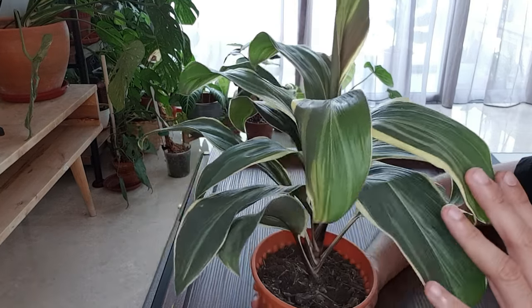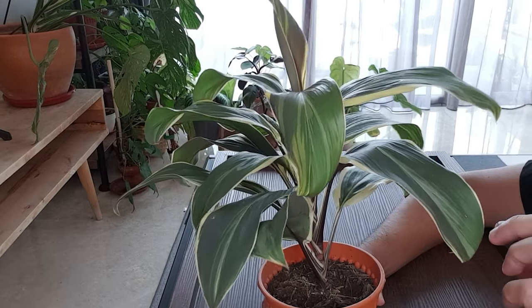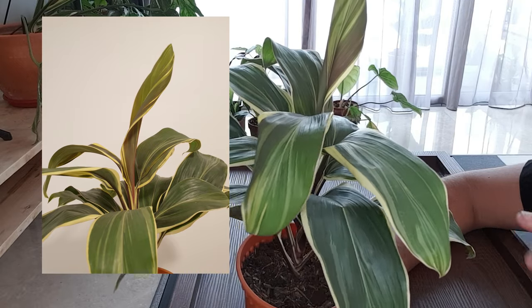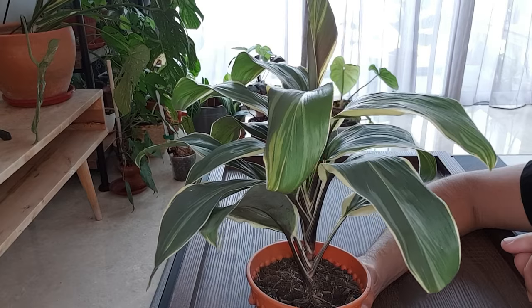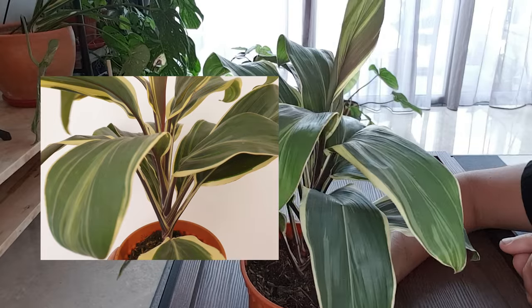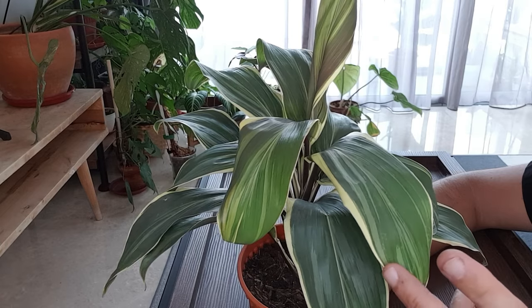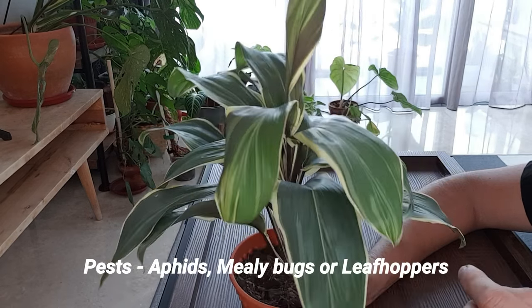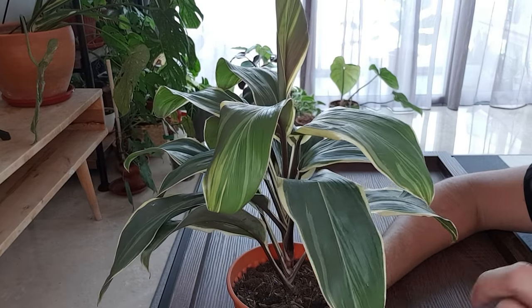I don't have any pest issues with it yet. I don't think this is very prone to pests, unlike Calatheas and Alocasias. It can attract pests like aphids, mealybugs, and leafhoppers, but so far I've seen none, so that's good for me.